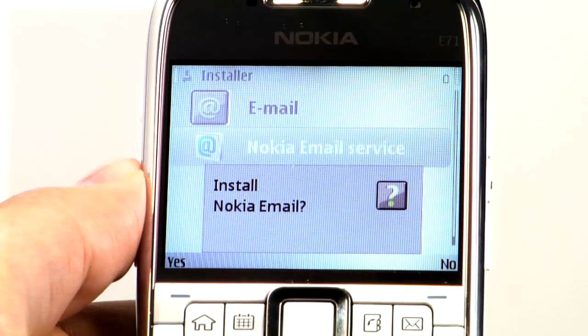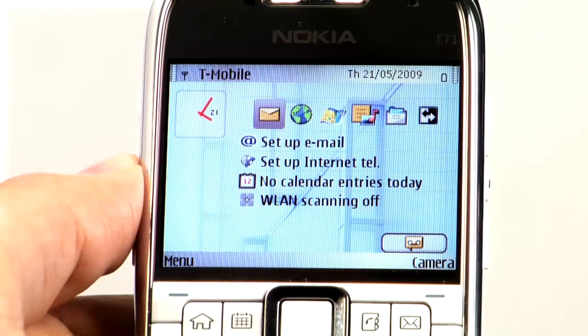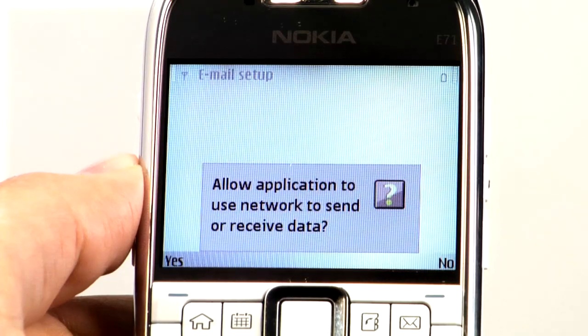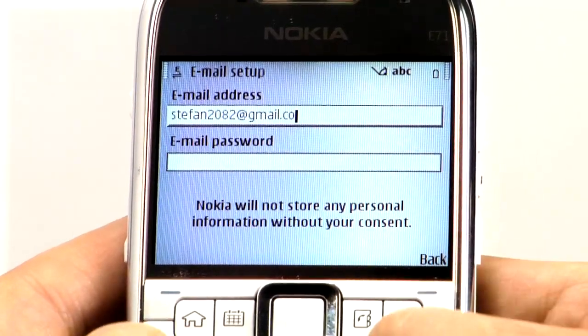When you see this screen, select 'Yes' and hit 'Continue'. Here you'll see a flash of the home screen — just wait for it to resolve. Choose 'Yes' here, then select 'Start' to continue.